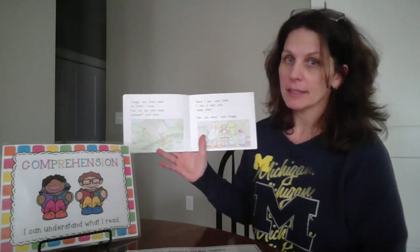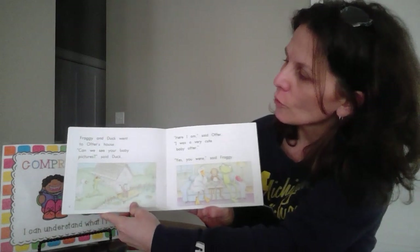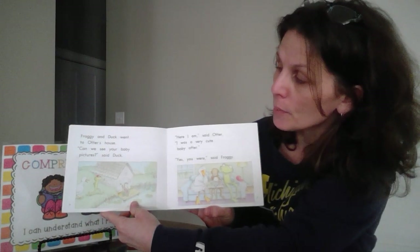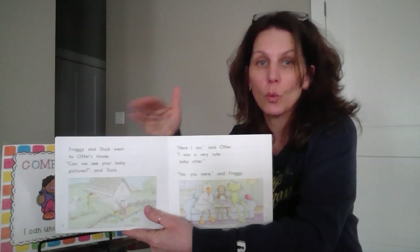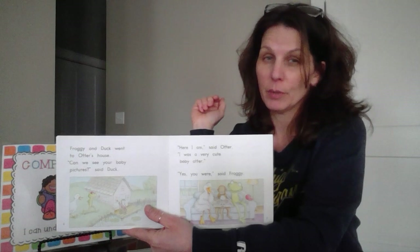So on this page here — hope you can see this — it says, 'Froggy and Duck went to Otter's house. Can we see your baby pictures? Said Duck.' If I read that page and I could not tell you who I read about, where they were, and why they were there, I would need to back up and reread.